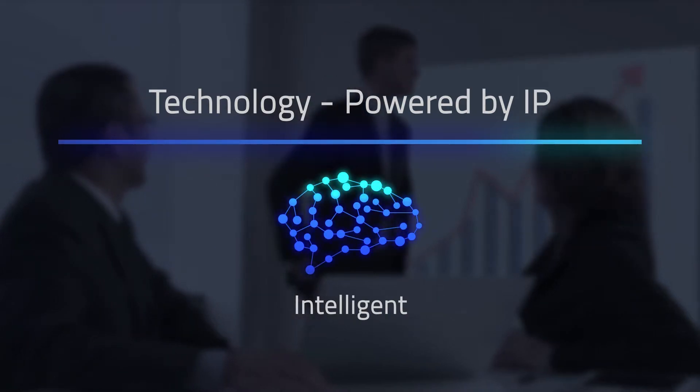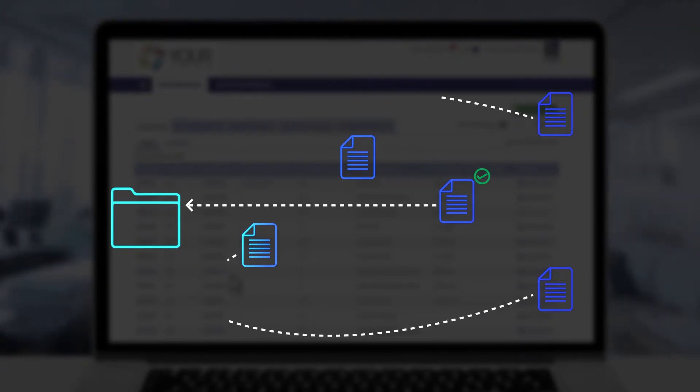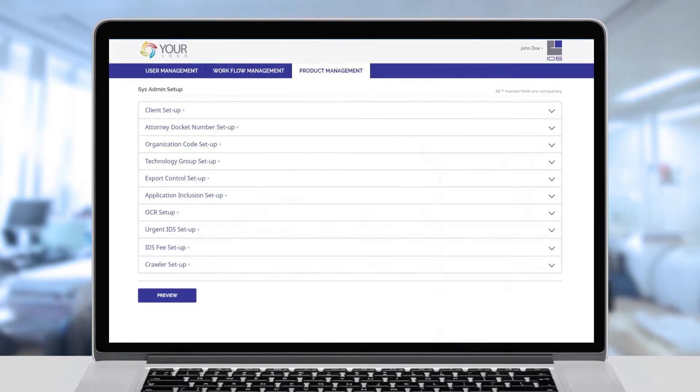Intelligent. The technology is based on a patent-pending algorithm that helps automatic tracking of references. OCR extracts the references from 892 and previously filed IDS.